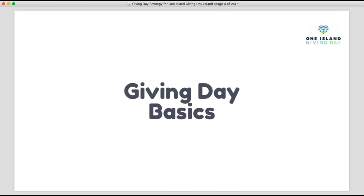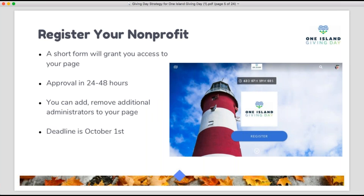To start, let's cover some key basics. We'll go through these quickly in this training. If you're looking for a deeper dive — how to manage your page, key things about getting yourself up and running for One Island Giving Day — make sure to visit the One Island Giving website and access that first training, which focused on these basics and all the initial information you needed to get your page and campaign up and running.